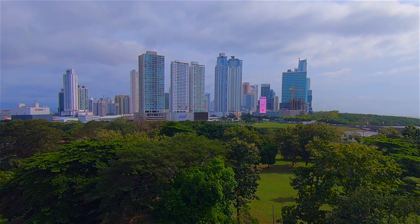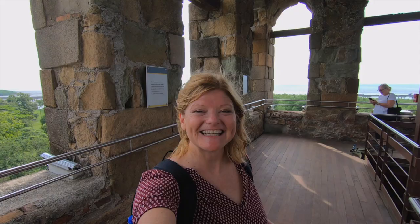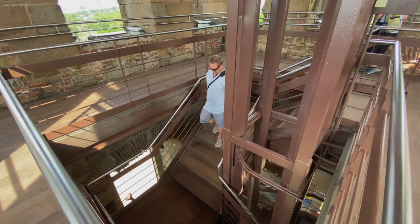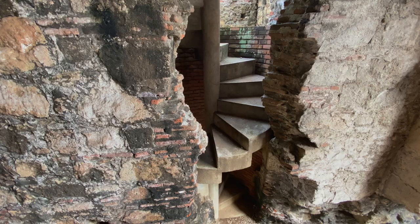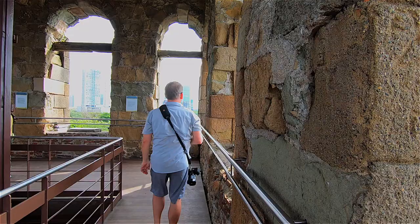You can walk up to the top of the cathedral tower for a panoramic view of Panama — it's fantastic. They do have tourist steps made so you don't have to go through the old traditional ones, which looked like they would have been quite an adventure.